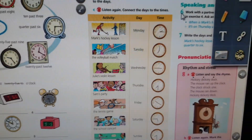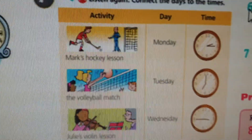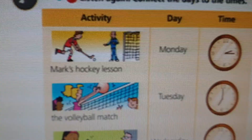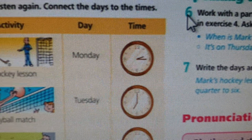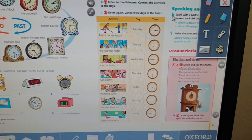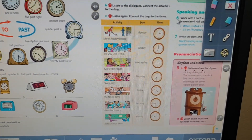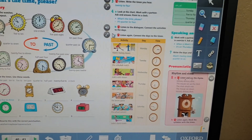Takže si to stopnete. Pustíte si ten poslech po druhé a propojíte activity with days and time. Třetí poslech vám bude sloužit jako kontrola. Potom se podíváme na vaše odpovědi. Takže let's listen.